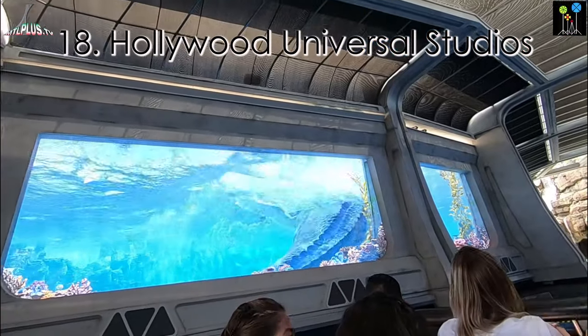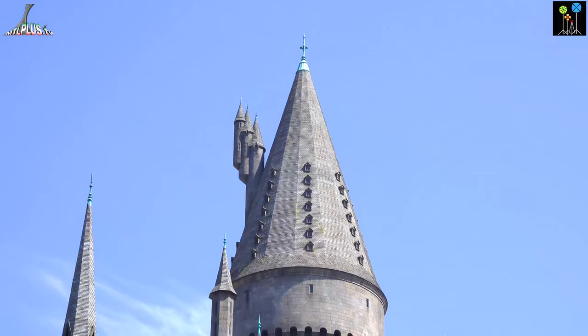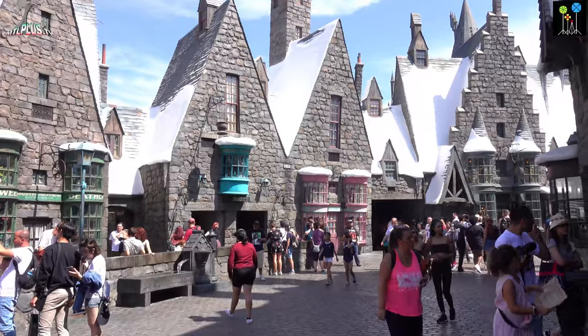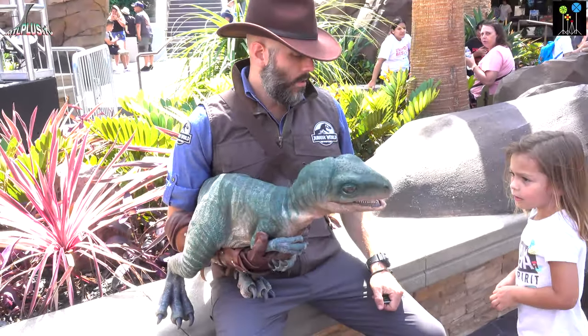Universal Studio Hollywood is the main amusement park in Los Angeles — it's fun for the whole family. Take the legendary studio tour that puts you inside some of the world's biggest movies. Enjoy the rides, Stunmaster shows and all kinds of action activities.